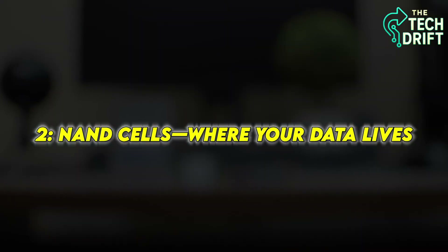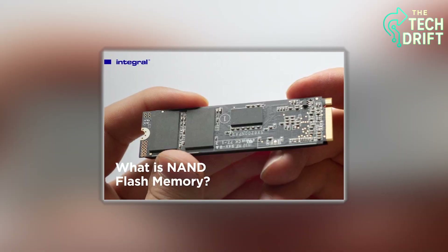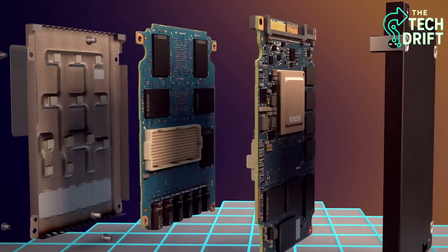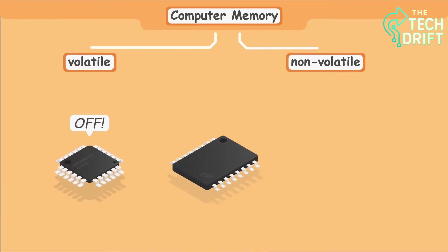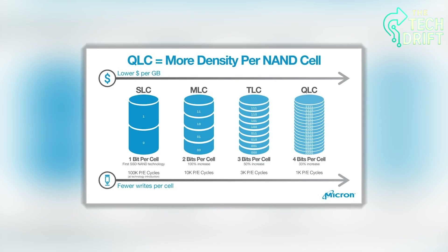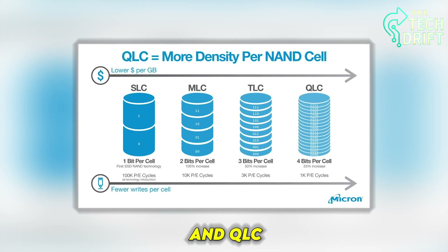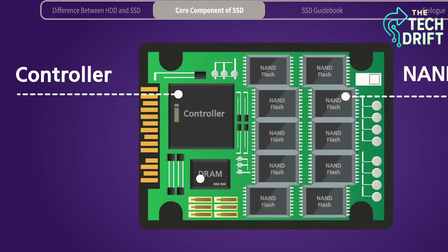Now, let's zoom in closer to see where your data actually hangs out inside an SSD. Those flash memory chips are built from something called NAND cells, tiny electronic storage units that act like little containers for your data. Think of them as millions of microscopic lockers, each holding a piece of your files. There are different types of NAND cells — SLC, MLC, TLC, and QLC — each storing a different number of bits per cell, which affects speed and durability.